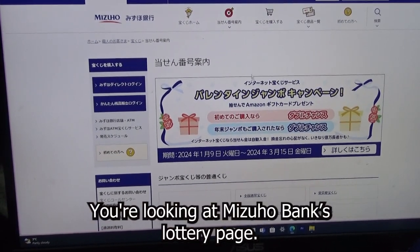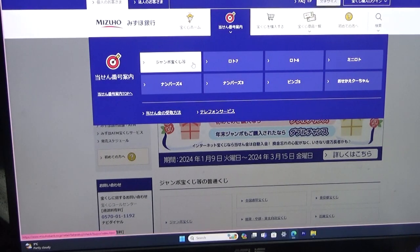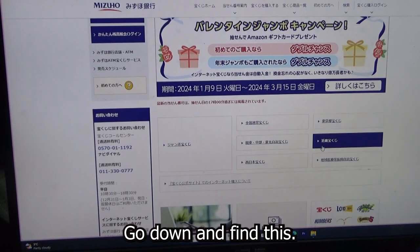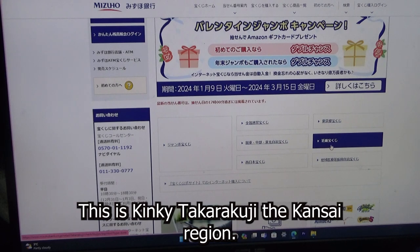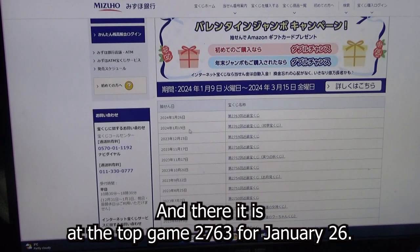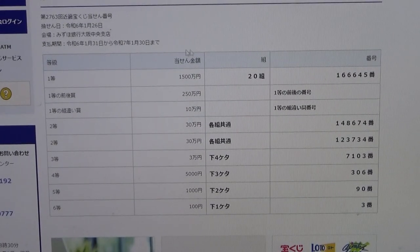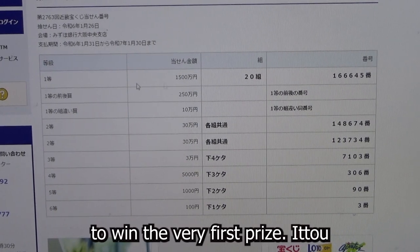Let's head over to Mizuho Bank's lottery page. You need to find the target, then select Jumbo Takodakuji. Go down and find Kinky Takodakuji in the Kansai region. Go down and there it is at the top — game 2763 for January 26th. Click that.